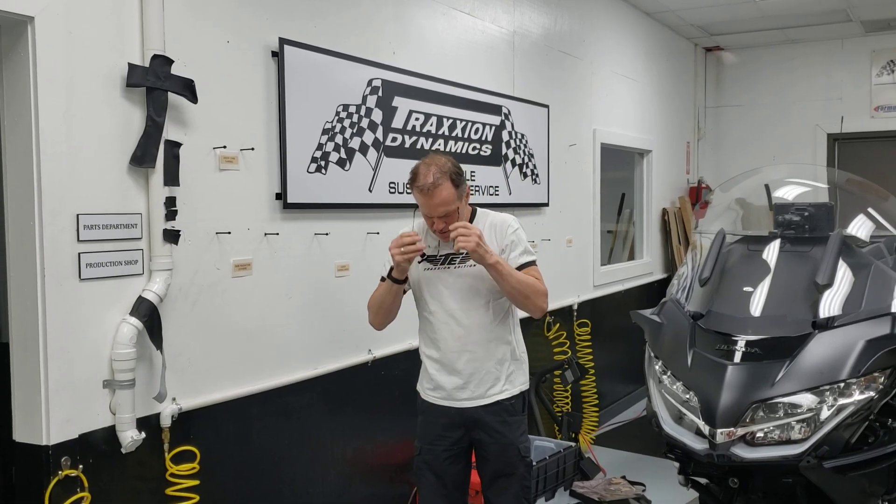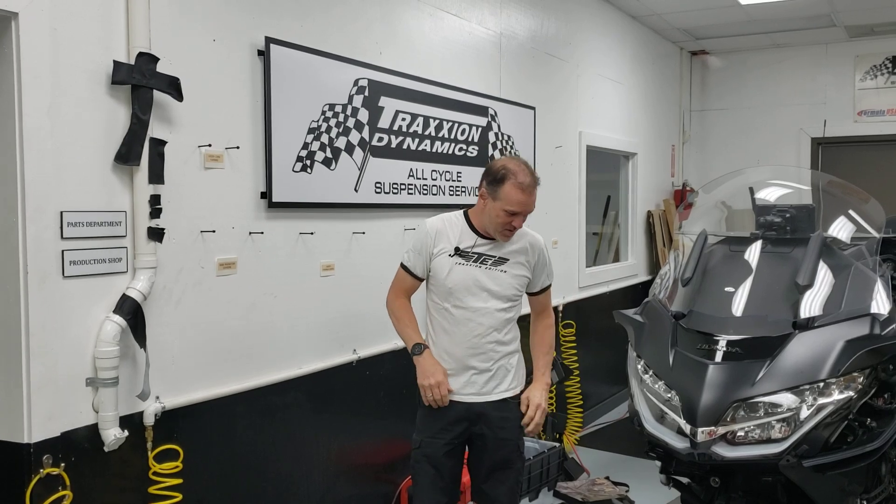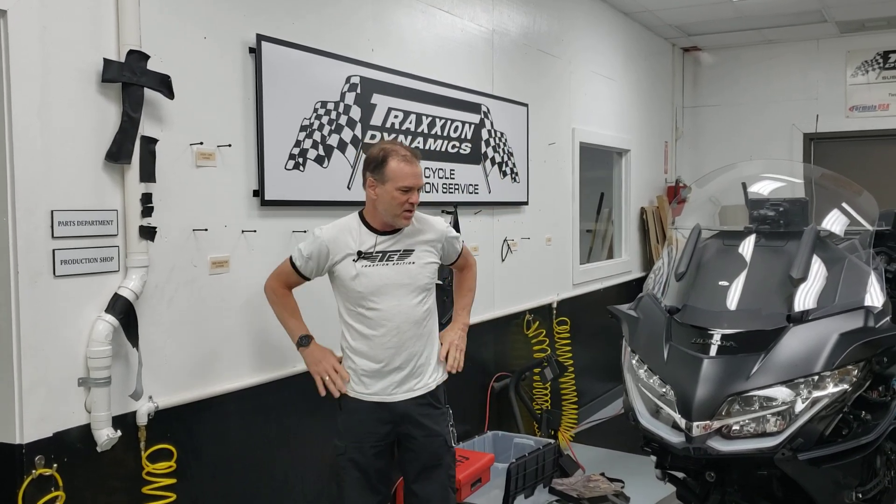Hello everybody, it's Max McAllister here this morning with the update for — what's today — 5.29. It's Memorial Day weekend on Saturday and I'm still going at this monster here.